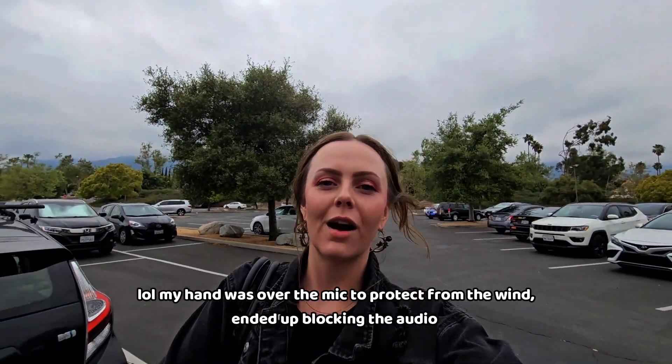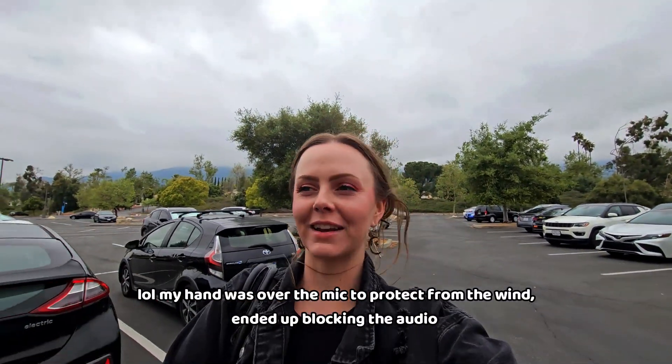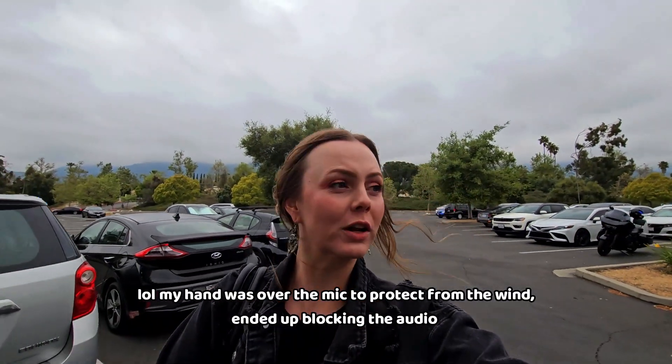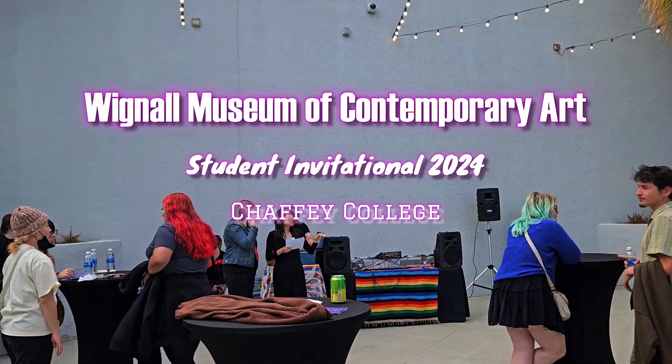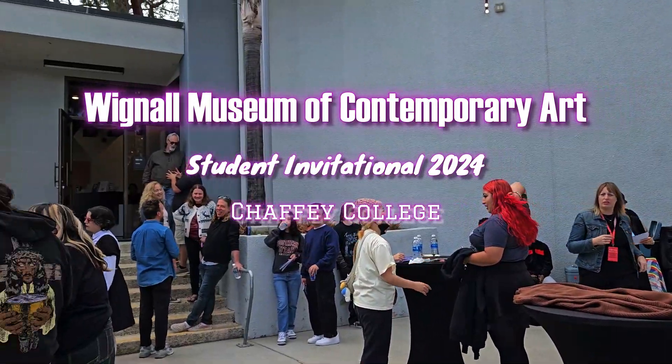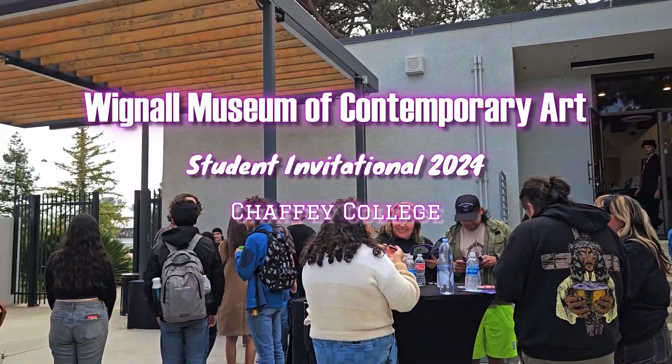Today, I am visiting the Student Invitational at the Wignall Museum of Contemporary Art. This exhibition has left many visitors blown away, so let's go explore and find out why for ourselves. Throughout this video, I will be going around and asking artists where they got their inspirations from. So let's get to it!